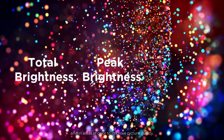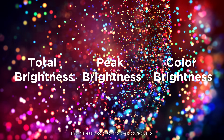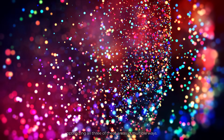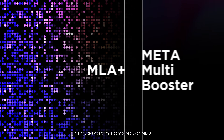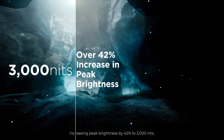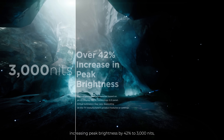Meta Multi Booster: this algorithm is applied across the entire screen, as well as in areas of peak white and in areas of color to improve picture quality, optimizing all three of these areas in multiple ways. This multi-algorithm is combined with MLA+, increasing peak brightness by 42% to 3,000 nits.